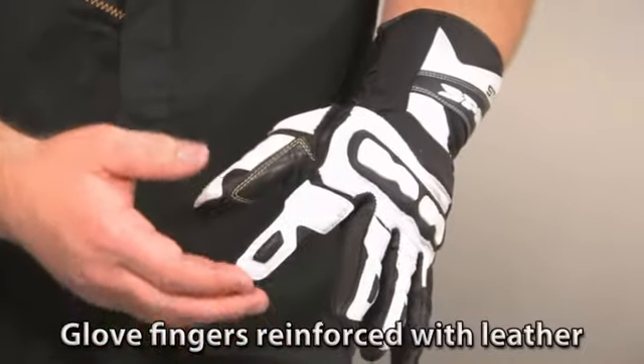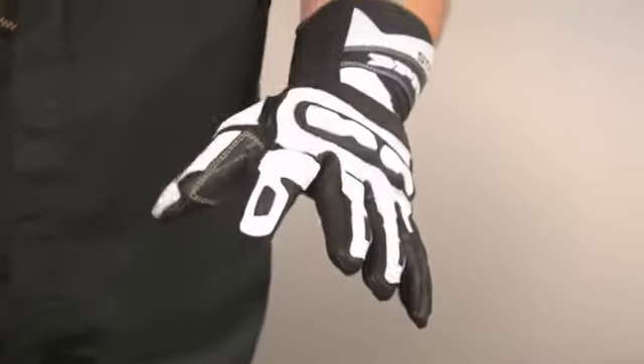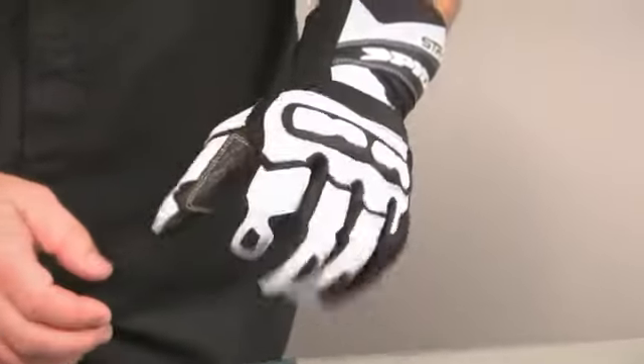You might say, well, why does that matter? One reason why it matters is because if you do end up going down and you're sliding, your fingers will just pop right through there. So that's a nice little detail that they've done there.